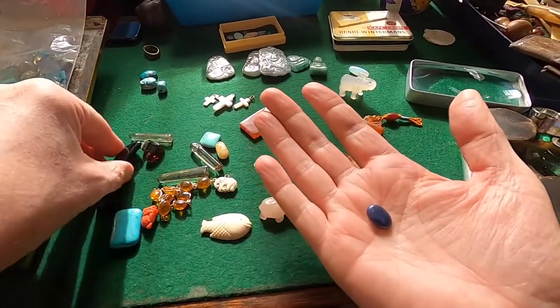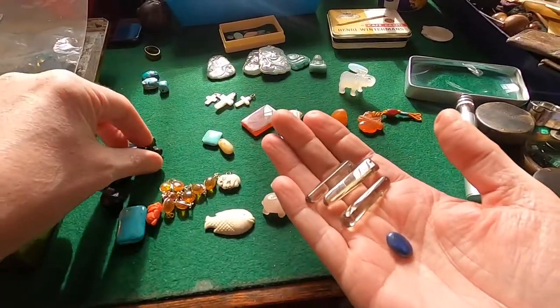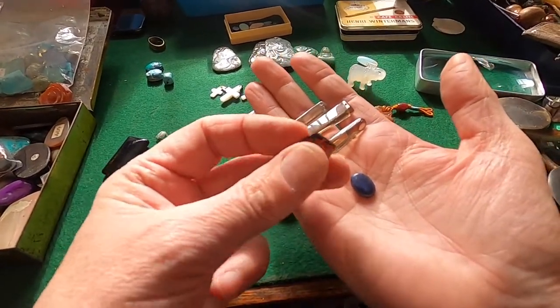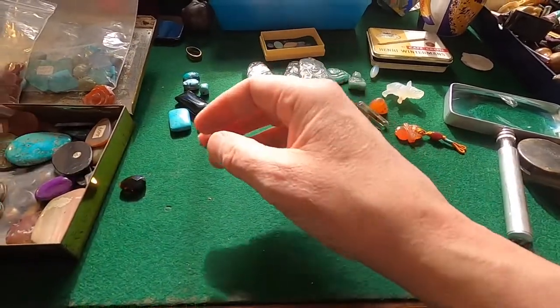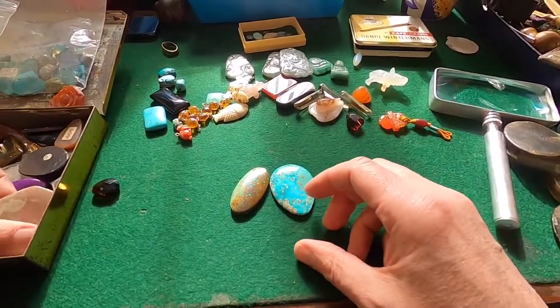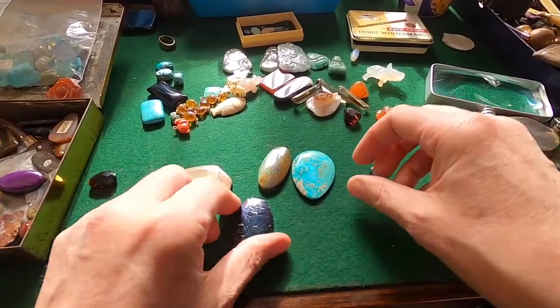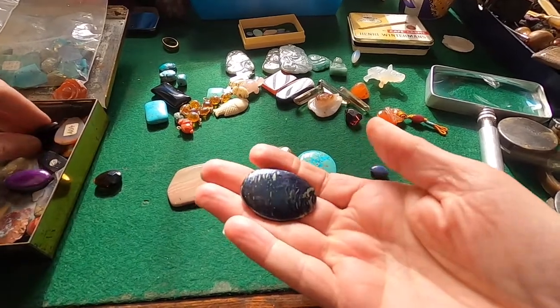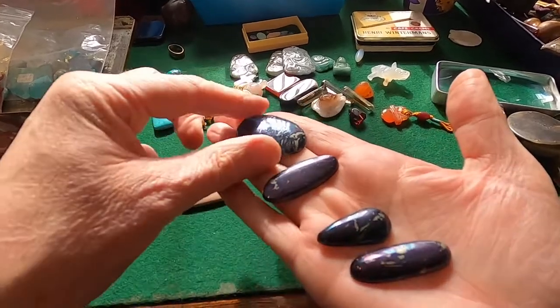Lapis lazuli — one of my favourites. Smoky quartz. I don't know what that one is — I had a hole cut through it. A few more different turquoises. Agates. These were part of that collection I was talking about. I'd love to know what they are. I've got a few books and I can't find what they are.